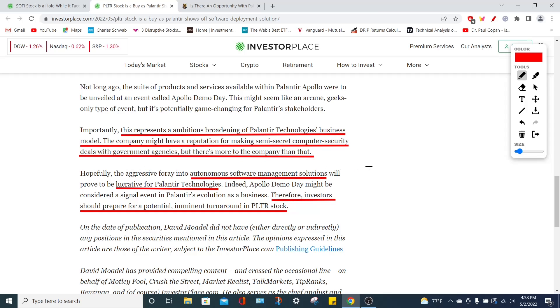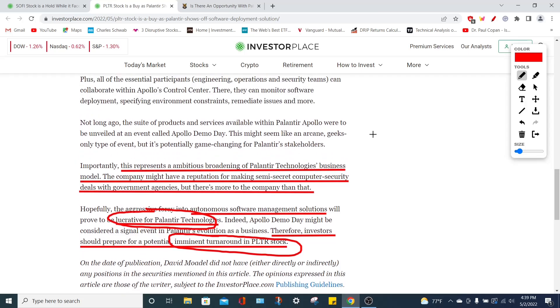As Palantir continues to innovate on their autonomous software management solutions, this will be extremely lucrative over the long term. Investors should prepare for stock market volatility in PLTR, but there is potential for a turnaround even in this bearish market — a good buying opportunity as long as you are not overexposed. Overexposed, in my opinion, means no more than 5% of your overall portfolio in PLTR — so in a $100,000 portfolio, no more than $5,000 as an initial investment in PLTR stock.